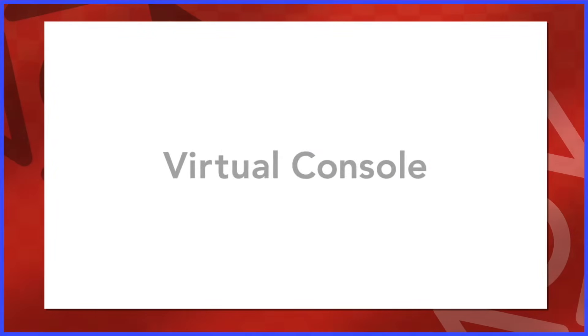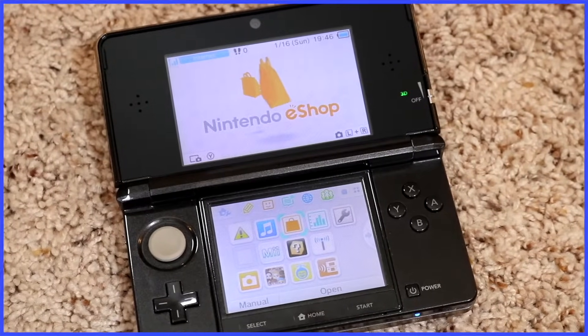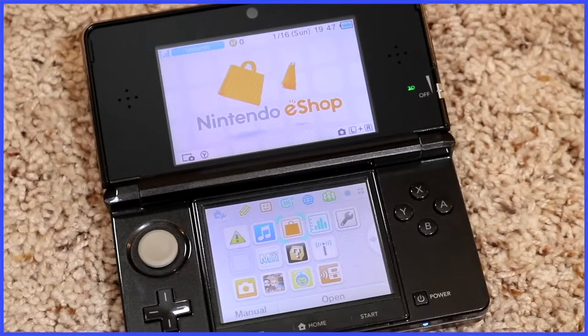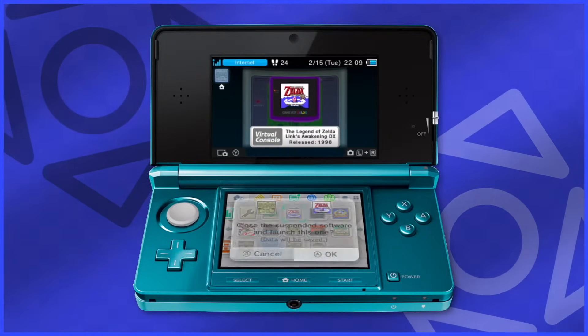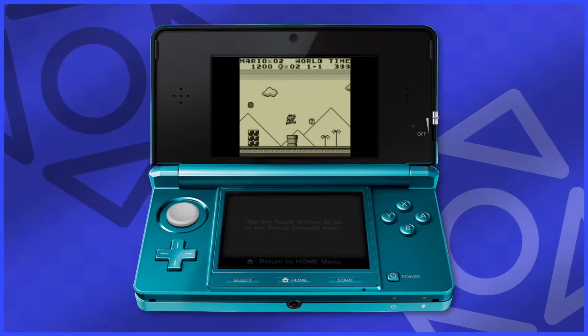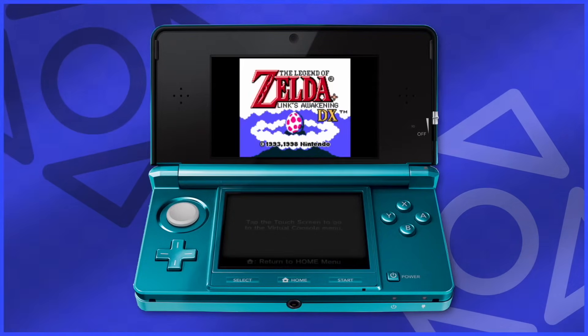We ended up having to wait until 2011 to do that. The Nintendo 3DS came out in March and later in June, the Nintendo eShop launched, finally bringing virtual console to a handheld. Game Boy and Game Boy Color games finally were re-released, and they were so much fun — mainly because the 3DS had no games at this point. So I was happy to play Super Mario Land and Link's Awakening.